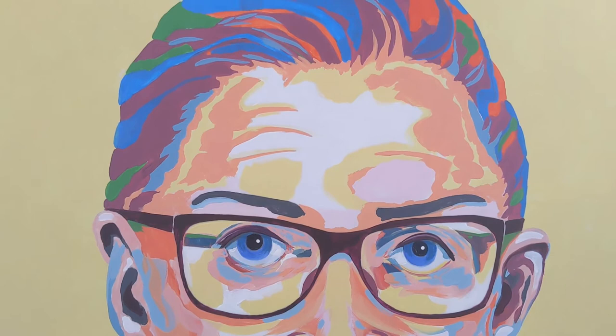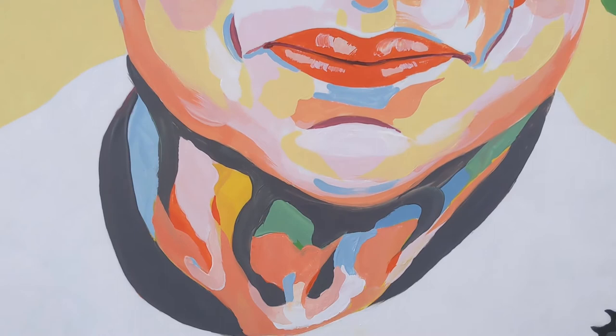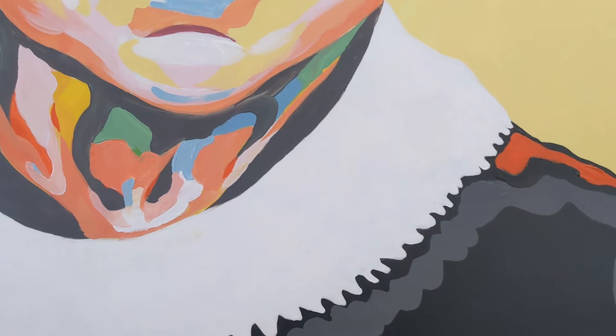I'm going to pick up the camera now and show you some close-ups. Here we've got Ruth Bader Ginsburg, and I call this my Pantone style because I started with the Pantone colors of the year and made a whole palette out of those. I love her eyes — she had beautiful blue eyes. I think the neck is one of my favorite parts; she's got one of those amazing collars on.